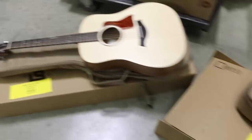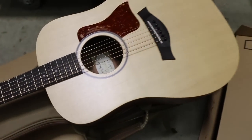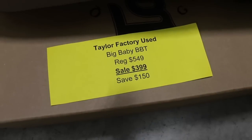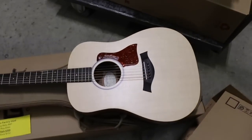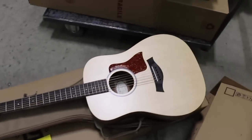We also have Taylor factory-used guitars — guitars acquired from Taylor that are used and out of their warranty period, but still in immaculate condition. This particular Big Baby looks brand new, but we can offer it as a used piece at unbelievable pricing. A new Big Baby would be $549; we've got these on sale for $399 including the gig bag — just the best $399 guitar you're going to find.